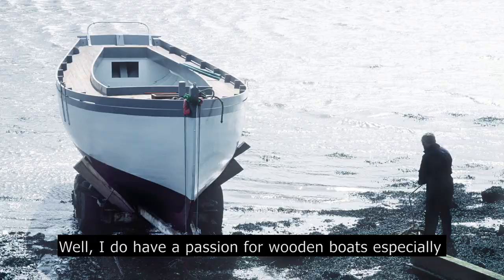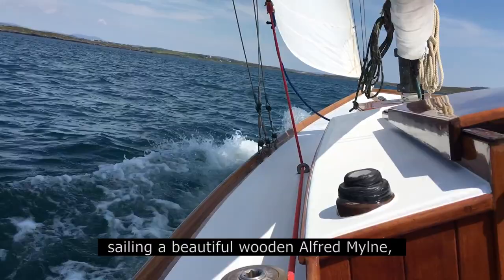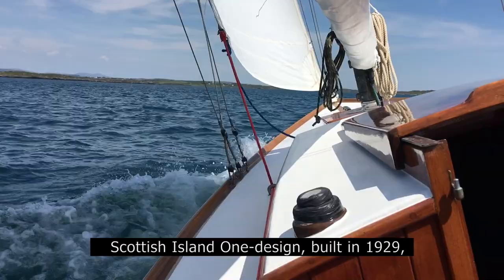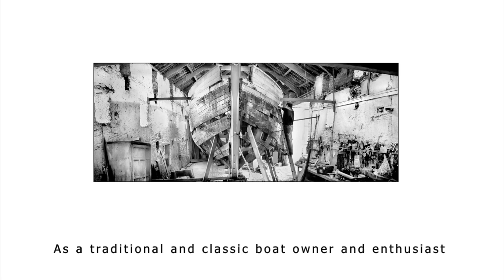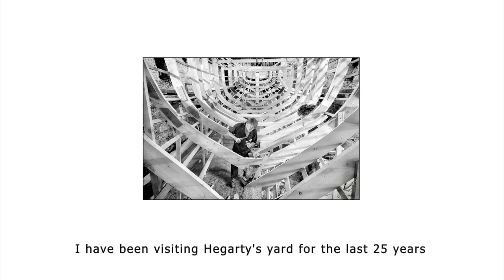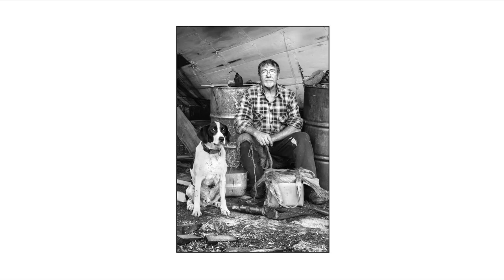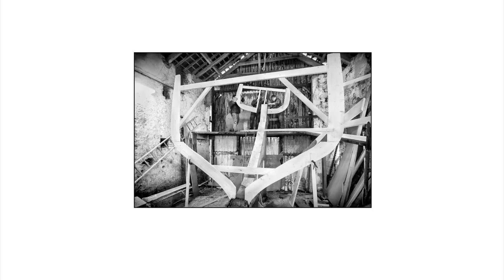Why the Boatyard as a project? I do have a passion for wooden boats, especially sailing boats, and spend most of my time when possible sailing a beautiful wooden Alfred Mill Scottish Island design built in 1929, around Roaringwater Bay in West Cork. As a traditional and classic boat owner and enthusiast, Hegarty's Yard was a natural place to gravitate to. I have been visiting Hegarty's Yard for the last 25 years and seriously photographing there over the last 10 to 12 years.